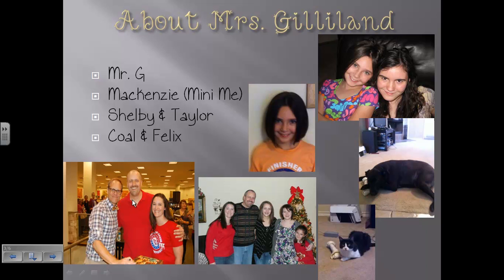This is him right here — that's Alton Brown. Yes, we did get to meet him at Barnes & Noble. We have one daughter together; her name is Mackenzie. She's my mini-me — she looks just like me. I also have two step-daughters: Shelby is 17 and getting ready to graduate from high school, and Taylor is 14 and a freshman in high school. They both attend school in Frisco. We have a dog named Cole who thinks he rules the world, and a cat named Felix who's quite emotional.